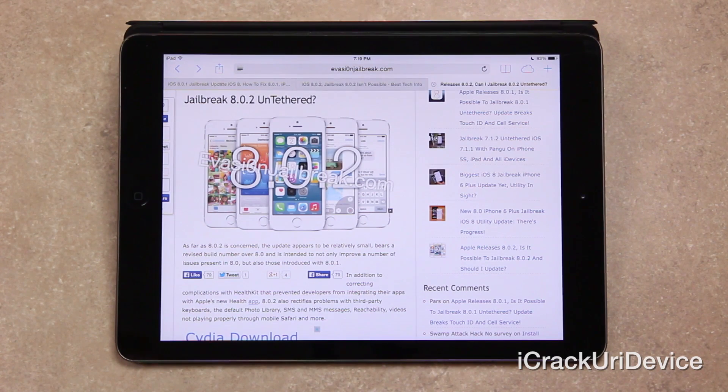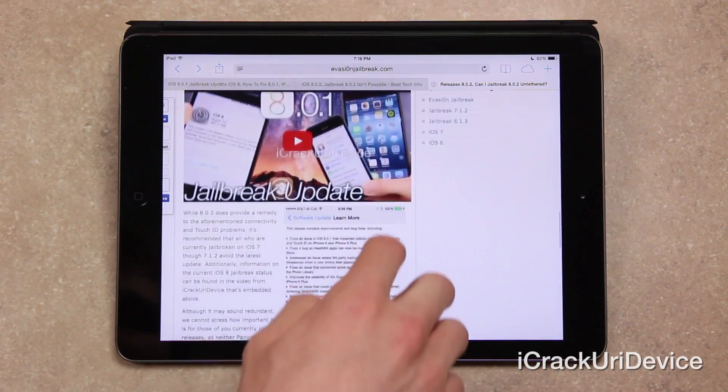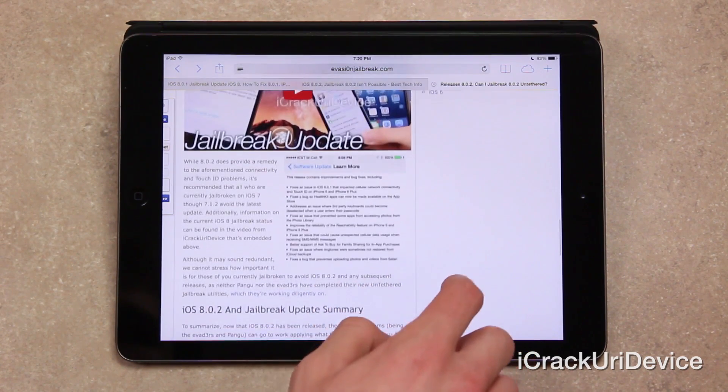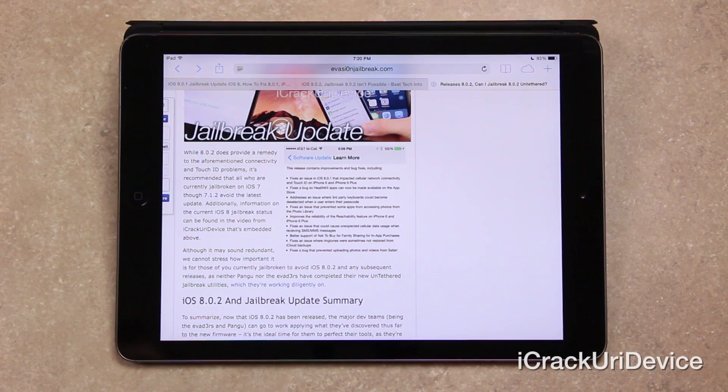Let me tell you whether you should update to the newest firmware or not — it really depends on what you're running right now. While 8.0.2 does provide a remedy for the aforementioned connectivity and Touch ID problems, it's recommended that all those who are currently jailbroken on iOS 7 through 7.1.2 avoid the latest update. I cannot stress how important it is for those of you who are currently jailbroken on iOS 7 through 7.1.2 to avoid iOS 8.0.2 and any subsequent releases.